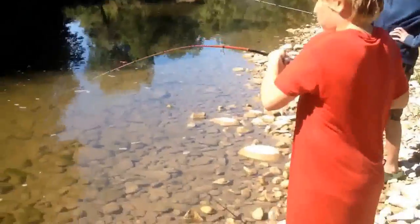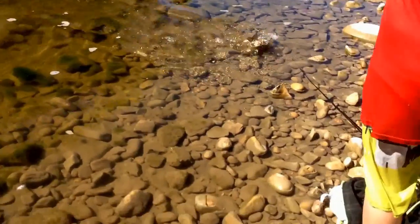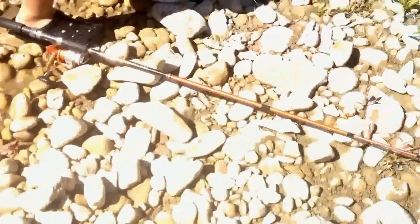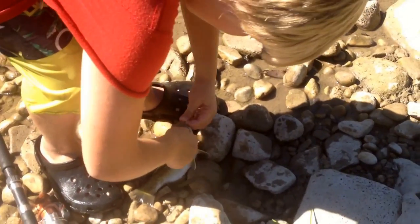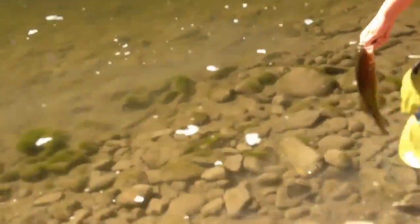Carson just hooked onto a smallmouth here on the wacky rig Senko. Decent size — nice size, probably the biggest one. We'll be back with the release. Here's the release for this nice bass. We'll be back with another fish. And he's back with another fish.